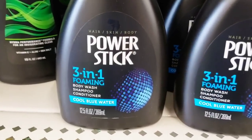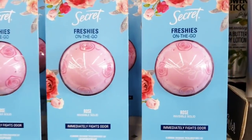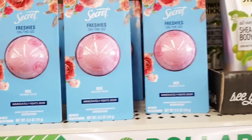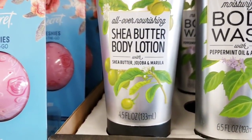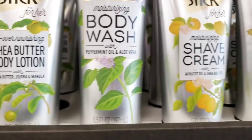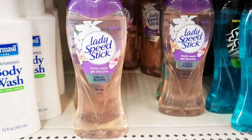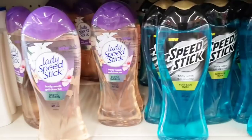Here's some Power Stick 3-in-1 Foaming Shampoo Conditioner Body Wash. Secret Freshest On The Go — I guess when you're at a red light you can just whip out your Secret and put it on. They have Power Stick Body Lotion for her, 4.5 ounce, and the Body Wash at 6.5 ounce. Here's some Shave Cream — they had a couple of different ones. They also had the Lady Speed Stick Body Wash.